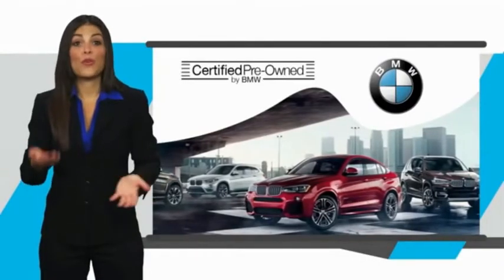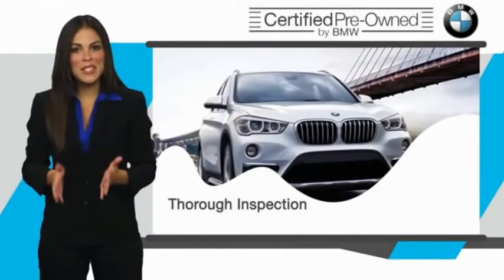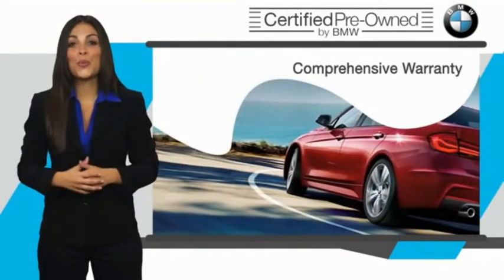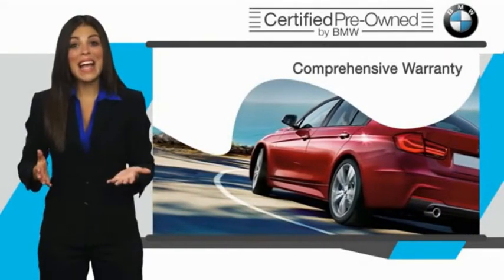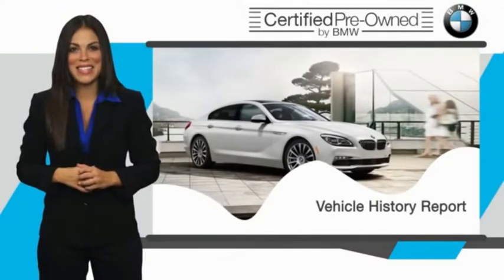To be eligible for the Certified Pre-Owned Vehicle Program, a BMW must pass a thorough inspection by factory trained technicians. Stop into your local BMW dealer today and ask to see the BMW certified pre-owned inspection checklist.